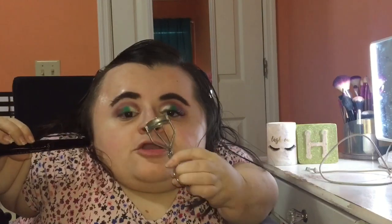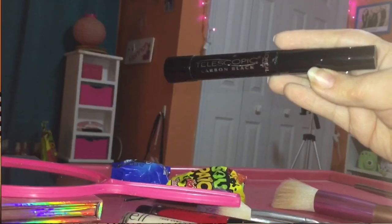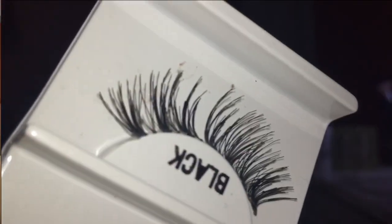Next up, I'm going to curl my lashes and put on some mascara. The mascara I'm using is the L'Oreal Telescopic Mascara. Then I'm going to be applying a false eyelash to my eye, and I'm using the LA Colors Lashes Envy Style Diva.